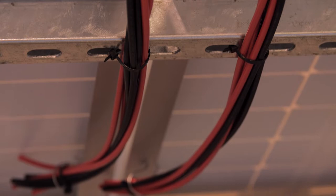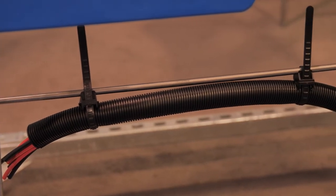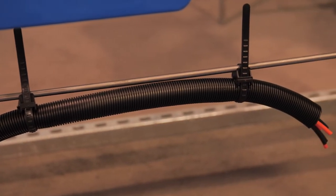Panduit offers a broad portfolio of products that meet the balance of systems solutions for solar applications. Our product offering fills the need for almost 75% of the balance of systems.